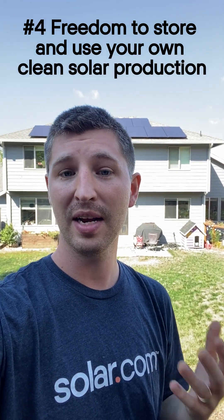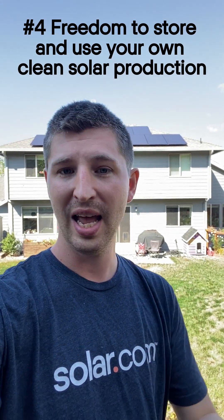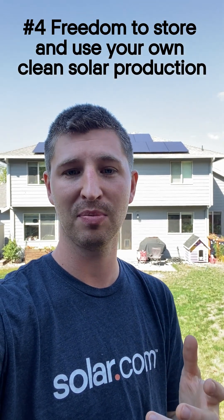And finally, batteries provide energy independence and allow you to use and store your own clean solar production instead of pulling dirty kilowatt hours from the grid.